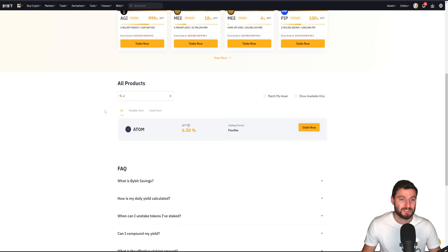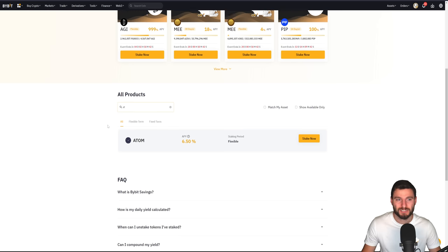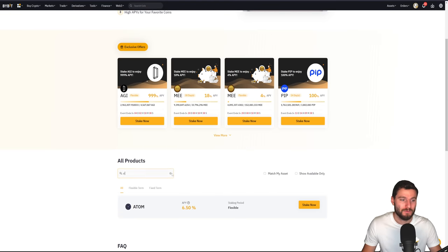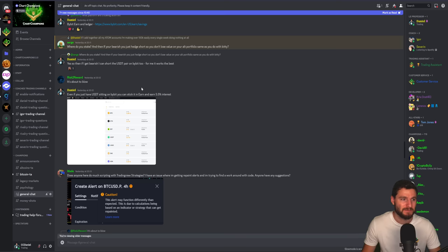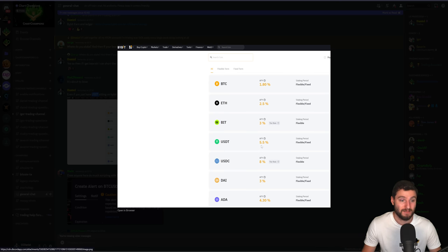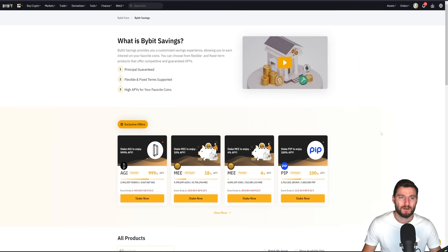Here you have a whole list of different altcoins. As I was saying to my team yesterday, even if you just have Tether, you can still stick it in earn and be earning on Bybit here like 5.5% APY. Of course, there are limits, but this is just a good thing to be aware of — the way that you can be doing this.